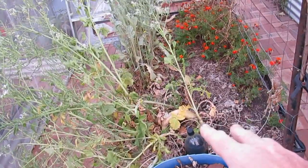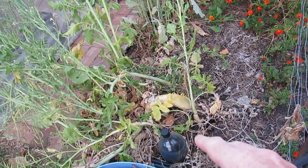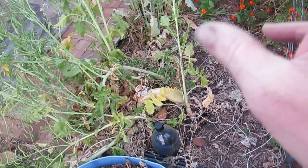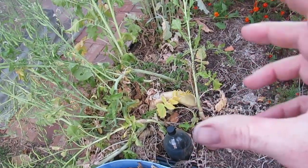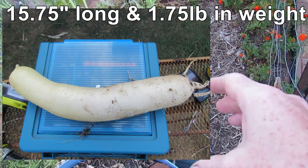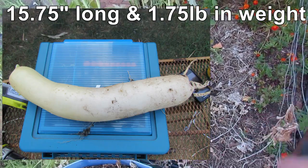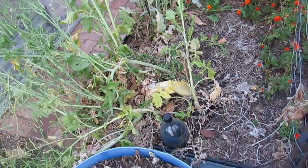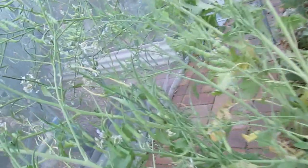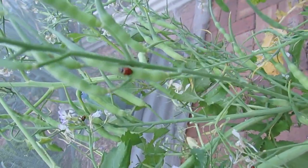Down the back here, the daikon radish - Andrew from Veggie Patch in Perth - I accidentally broke this flower head off, so I've lost all the seeds that were forming on that flower head. The radish itself was about 40 centimetres long and weighed about 800 grams, so it was a fair whack. I think yours will probably end up being a little bit bigger. Luckily I have a whole heap of seed setting on the daikon radish and a whole heap of ladybugs eating the aphids, so that's good.